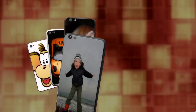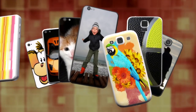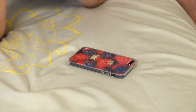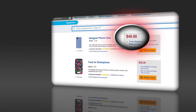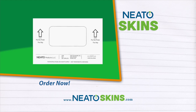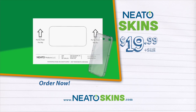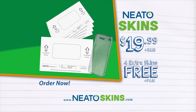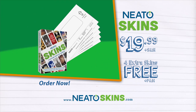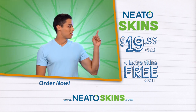Neato phone skins come perfectly sized for all the popular iPhone and Samsung phones and even the latest iPod Touches. Regular custom phone cases can easily cost $40 or more, but you can get your own Neato phone skin and clear case for just $19.99. And we'll send you four more customizable Neato skins free. Just pay separate processing and handling. You'll get five Neato phone skins, access to our exclusive online design software, and a clear case for only $19.99.